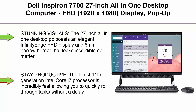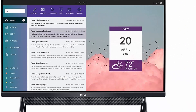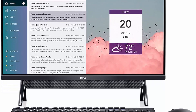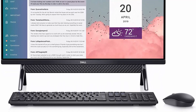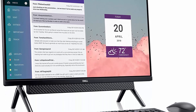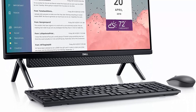Top 4: Dell Inspiron 27-inch All-in-One Desktop Computer. FHD 1920x1080 display, Pop-Up Webcam, Intel Core i7-1165G7, 12GB DDR4 RAM, 1TB HDD, Intel Iris Xe Graphics, Windows 11 Pro. Stunning visuals — the 27-inch All-in-One boasts an elegant Infinity Edge FHD display with 8mm narrow border that looks incredible no matter what angle you're viewing from.